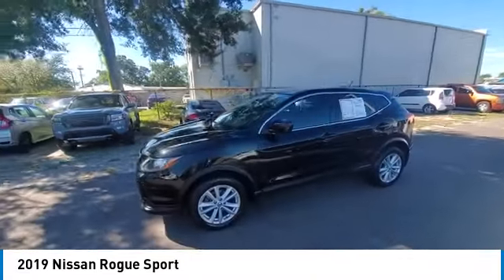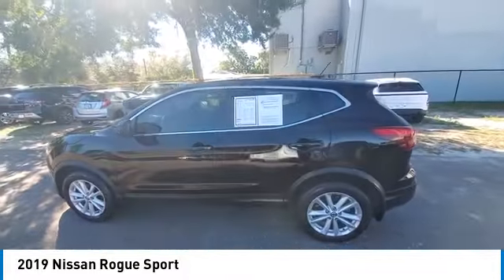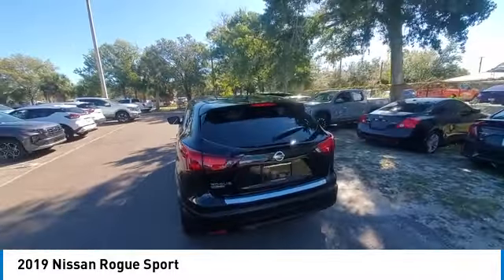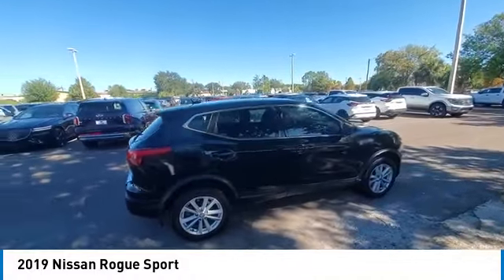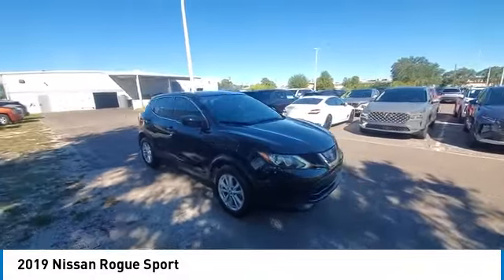This vehicle has less than 25,000 miles. Here are some of this vehicle's great options: electronic stability control, rear spoiler, brake assist, traction control, remote keyless entry, four-wheel disc brakes, speed control, splash guards, rear window defroster, rear window wiper.